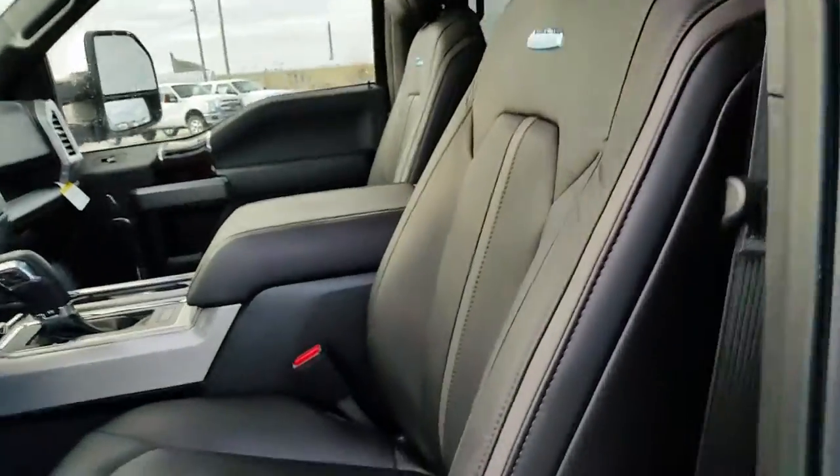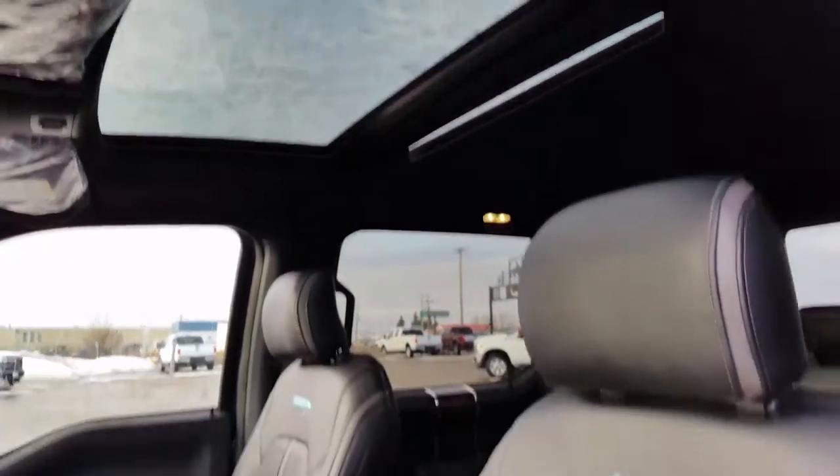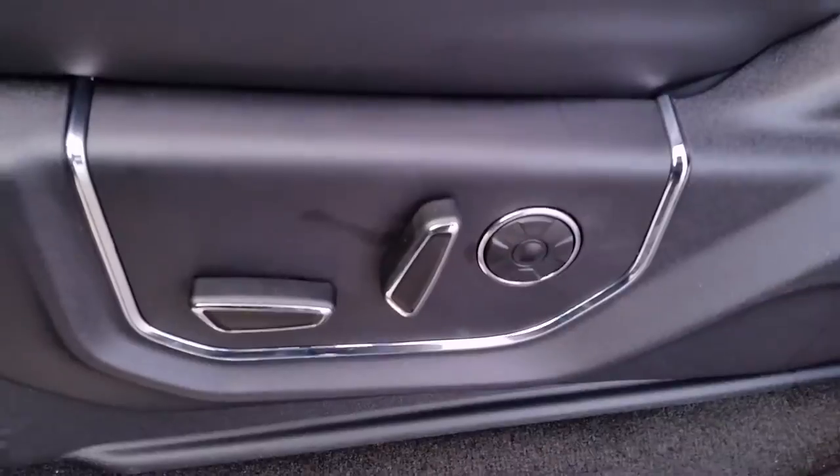Keyless entry keypad on the side. That beautiful leather interior in the front. You can see the twin panel moonroof up above. Power adjustable seats.